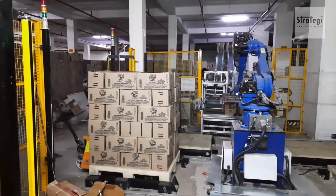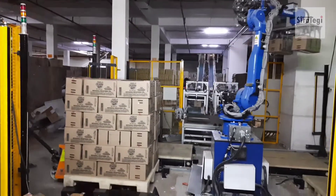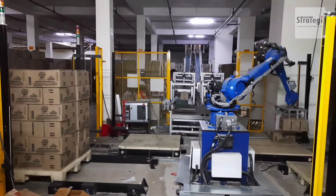The robot palletizer uses servo-actuated mechanical grippers which automatically adjust to box width.